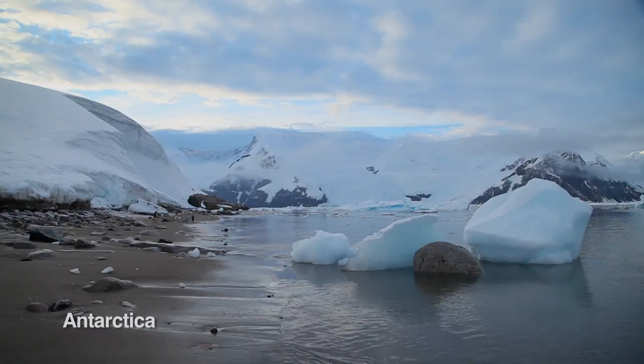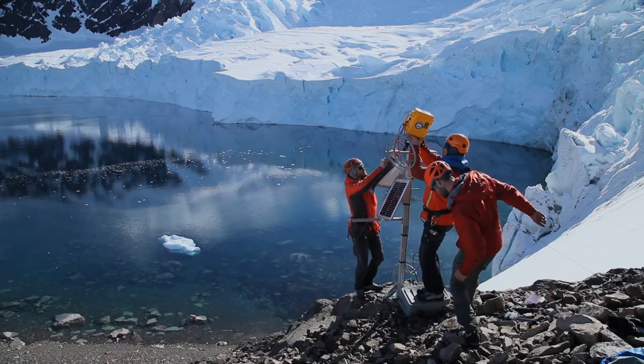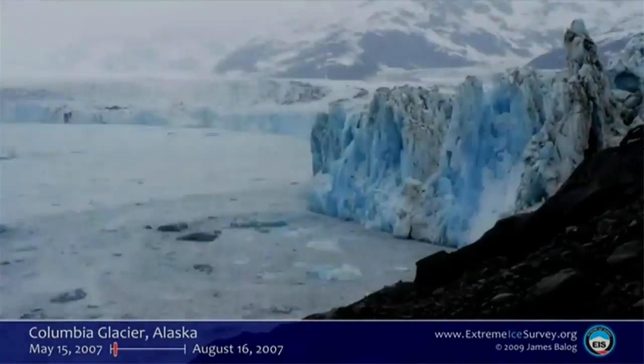Ice is a window into environmental change. It's where we can see and touch and hear and feel climate change in action. This has been a fantastic partnership and we're all together getting these cameras in the right place at the right time.